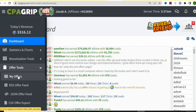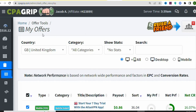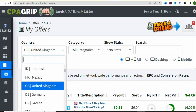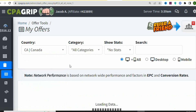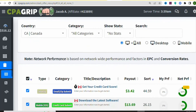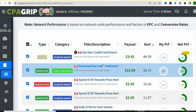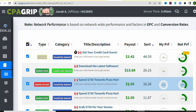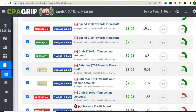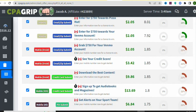Once you click on Offer Tools, select My Offers. You are going to see a page like this. Now come right here and search for Canada — just type Canada and click on it so that you can find offers in Canada to promote. You can see offers like 'Get your credit score' paying $3.42, another at $13.69, and another at $2.05. There are many offers you can promote to people in Canada.